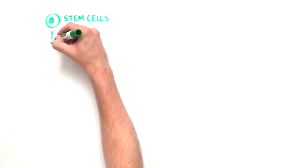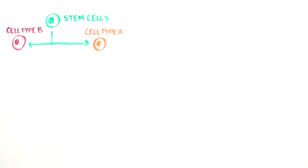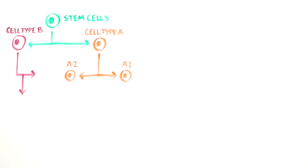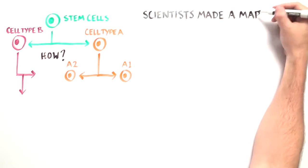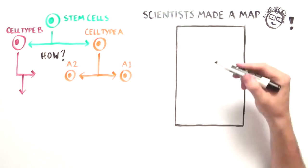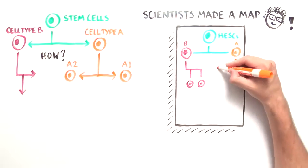When stem cells develop into different cell types, they often face a binary decision point to become cell type A or B, analogous to a fork in the road. At the next decision point, cell type A can decide to differentiate into cell type A1 or A2. The scientists mapped out the cascade of binary decision points through which human embryonic stem cells progressively matured into 12 different mesodermal cell types, including heart, bone, cartilage, muscle, and more.